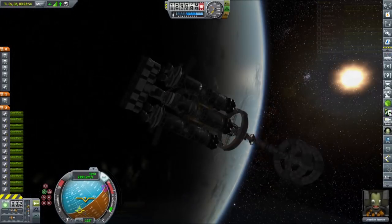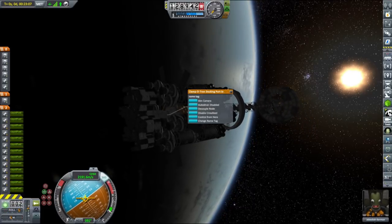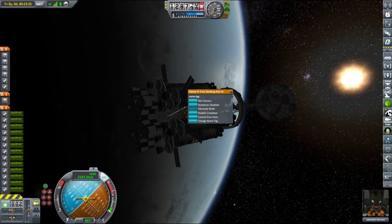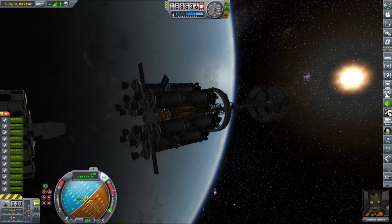With our freighter safely in orbit, it's time to detach the engine compartment, deorbit it, and land it back at the KSC. I added a couple of extra tanks so we'll have enough fuel to deorbit, but not enough to do a powered landing as I usually do.